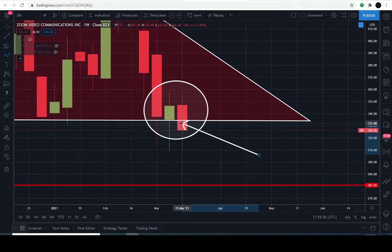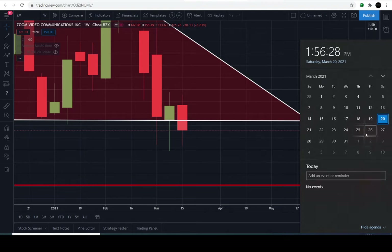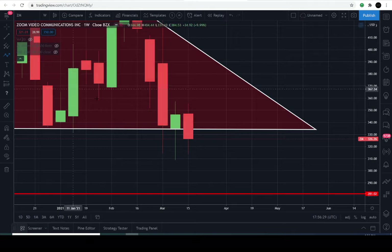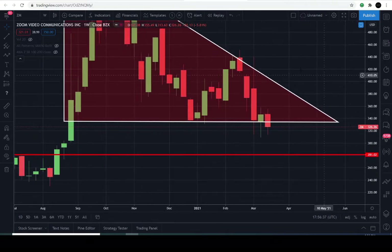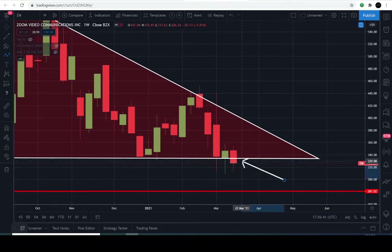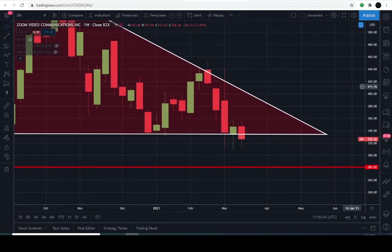Remember, this is just a story to help understand what could take place next. For the buyers to show their strength, they are obligated to make a bullish counter move next week — that's March 22nd through March 26th, 2021. When Zoom is in a strong uptrend and sellers have successfully broken below a verifiable support line, buyers have the opportunity to make a bullish counter move the following week, which would be considered a fake-out.